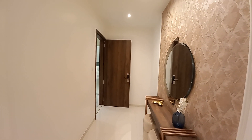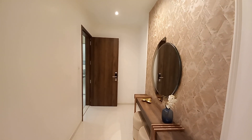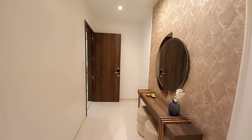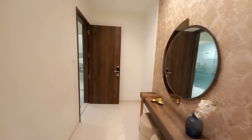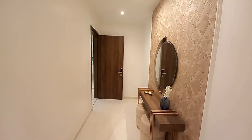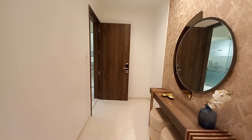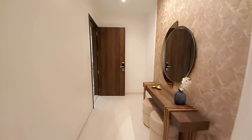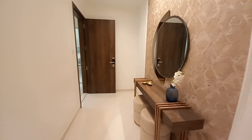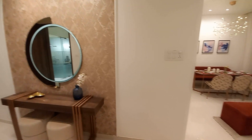Hello everyone, good evening. Today we came here at Wakad and this is a 3BHK sample apartment of 1,128 square feet carpet area. This is the main door entry and the foyer area of the main door entry. The foyer area size is approximately 11 feet by 6 feet — it's a grand foyer area with separate dressing space here.